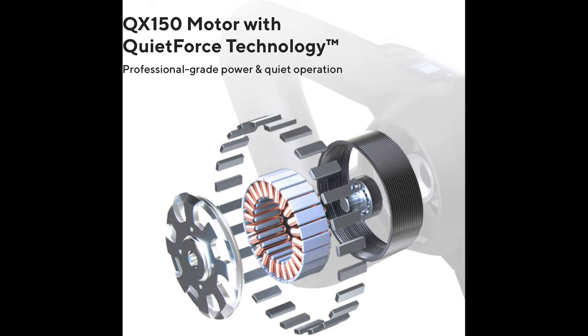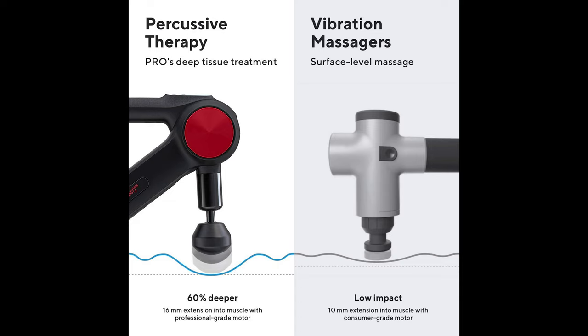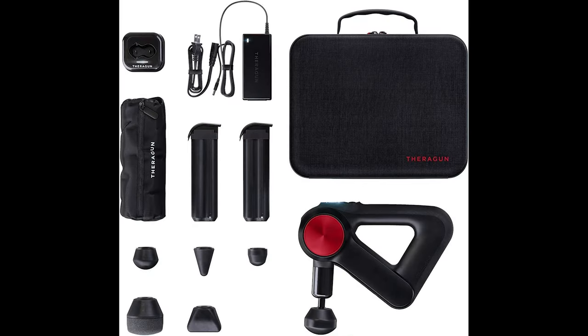Whether you're treating sensitive areas or need the full power of the device, the Pro can be controlled in the app via Bluetooth to select any speed between the scientifically calibrated 1750 to 2400 PPM range. It also comes with 5 built-in speeds: 1750, 1900, 2100, 2200, and 2400 percussions per minute.